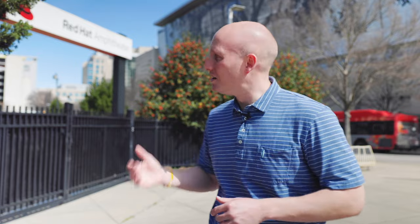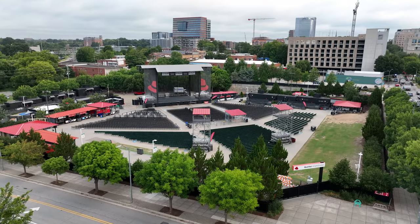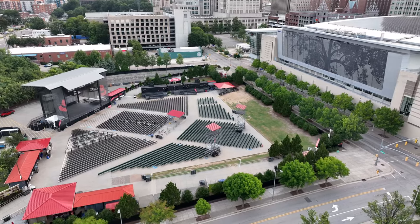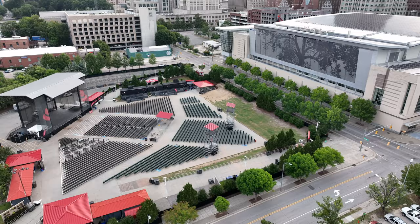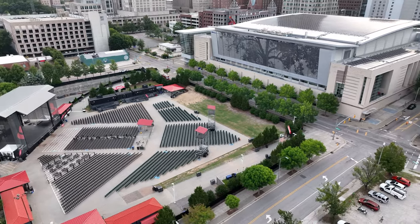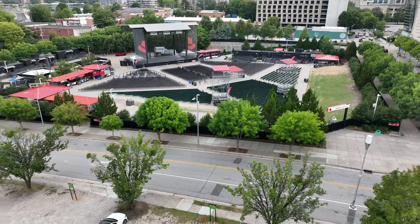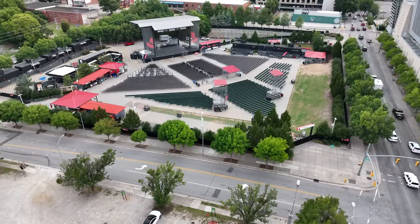We have Red Hat Amphitheater, where we're at right now. We've talked about previously that Red Hat could potentially be moved — you can learn about that here — but this is another concert location in the heart of downtown Raleigh. It holds a ton of concerts from local all the way to national acts and is one of the larger outdoor venues in Raleigh. Raleigh has a vibrant music and concert scene with several clubs and different concert venues.